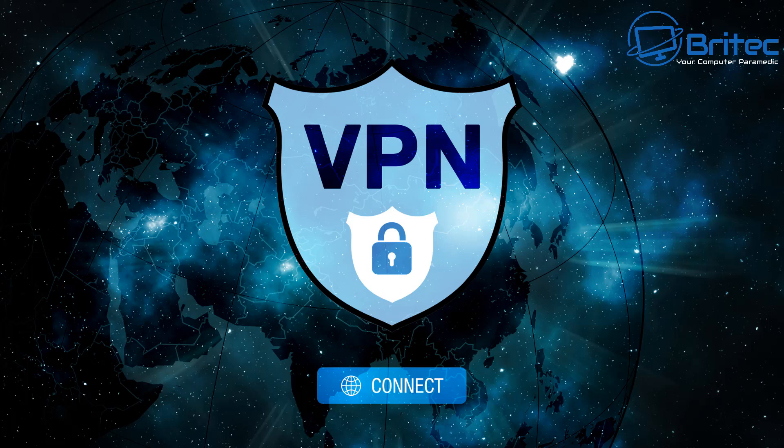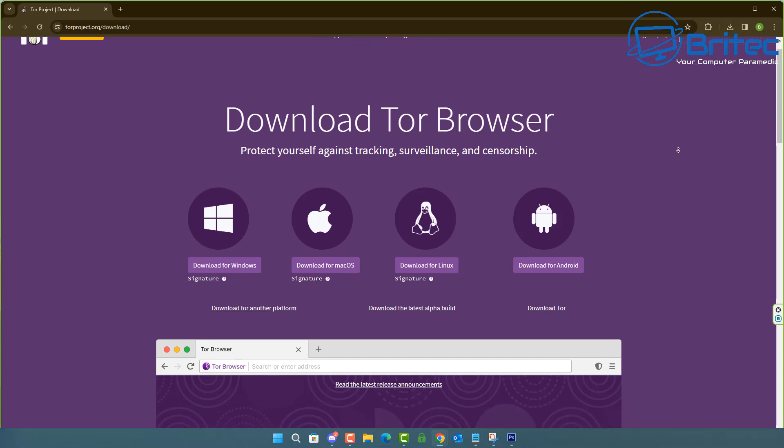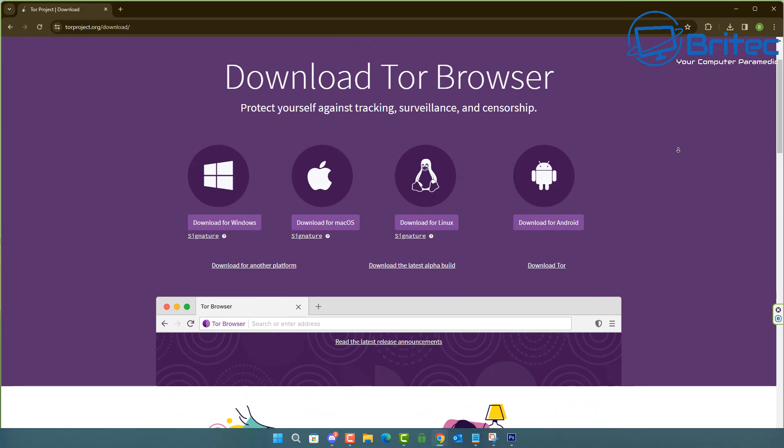There are tons of VPNs to choose from, so choose one with no logs. You also want something that isn't based in a country where they could subpoena the provider to release information if they collect it. Of course, you've also got options like the Tor browser, which works with Windows, Mac OS, Linux, and Android, and you can use that if you feel the need for a bit more privacy.